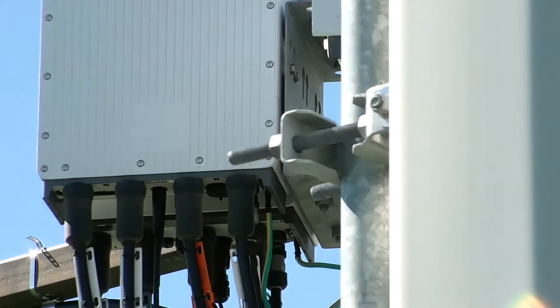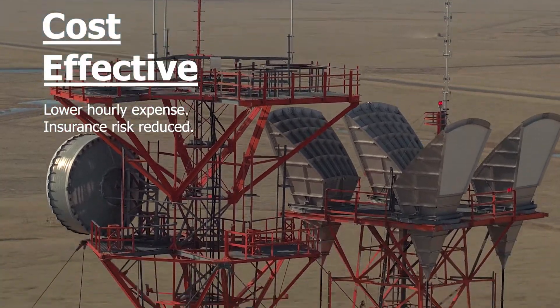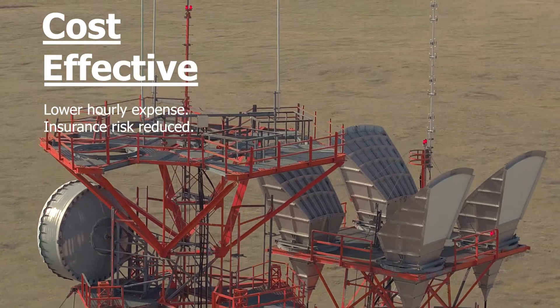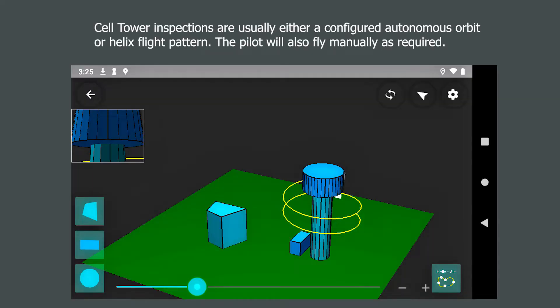Reducing liability by eliminating risk of injury and reducing labor costs makes drone inspections a much more cost-effective solution. In most cases, the inspection plan will be an autonomous mission. We are able to create plans with exact dimensions of the tower and surrounding obstacles.